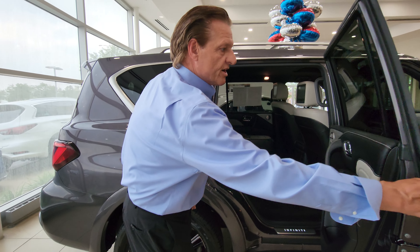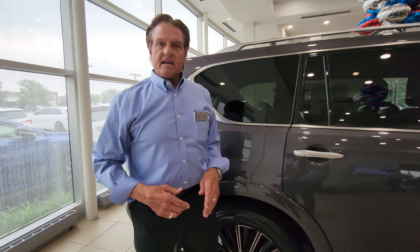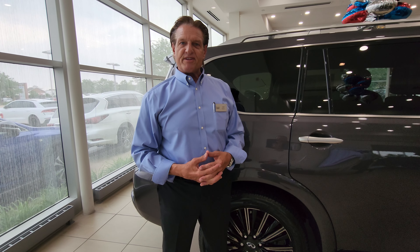We offer these brand new and pre-owned here at Infiniti Hoffman Estates. I encourage you to give me a call so we can set up a test drive, and I appreciate your time today.